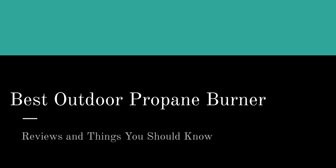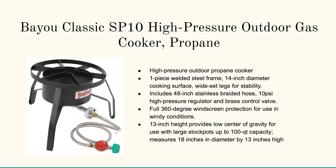And if you're watching this on YouTube, not to despair — you can click on the link in the description box and pop right on over to our page. And when you're here, here's what you're going to learn. The number one top-rated outdoor propane burner is the Bayou Classic SP10 High Pressure Outdoor Gas Cooker.